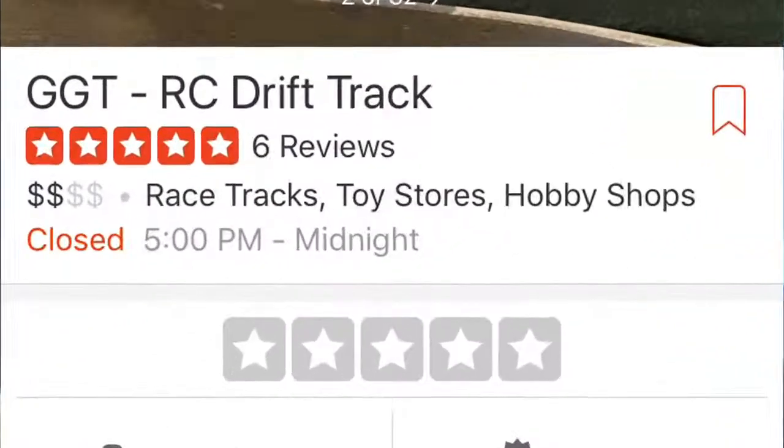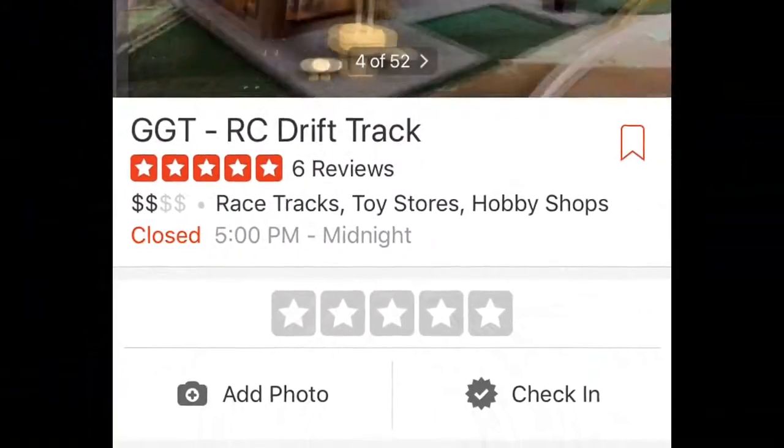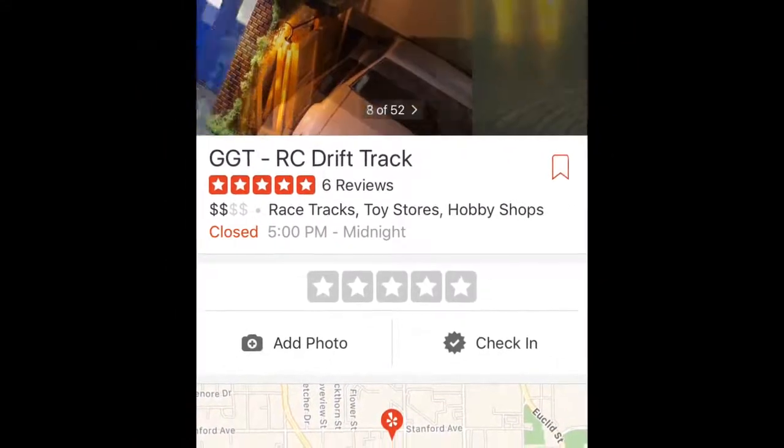This blog is going to be a four-part series video. First part of the series tonight I will take you guys to GGT RC Drift Circuit. They are located in Garden Grove, California, just a few minutes away from Disneyland. Whenever you guys are in town visiting or vacationing, go stop by GGT RC Drift Circuit.